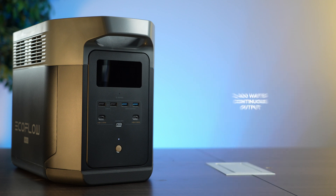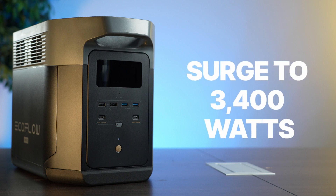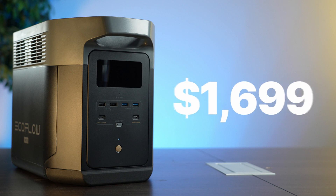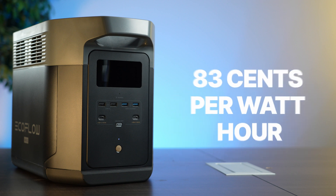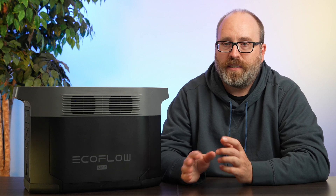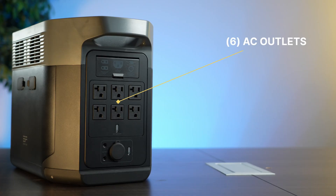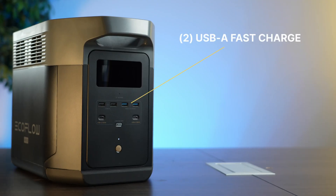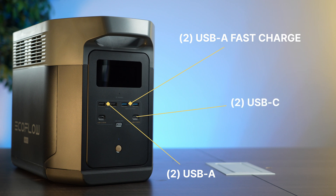The EcoFlow Delta 2 Max is the most feature-rich battery we've tested. Like the Anker, it's got just over two kilowatt-hours of storage, can do 2400 watts continuous output, and surge to 3400 watts. It costs $1,699 on the EcoFlow website, about 83 cents per watt-hour. It includes six three-prong AC outlets, one cigarette lighter DC out, two DC 5521 ports, four USB-A ports (two fast charge, two regular), and two USB-C 100-watt Power Delivery ports.